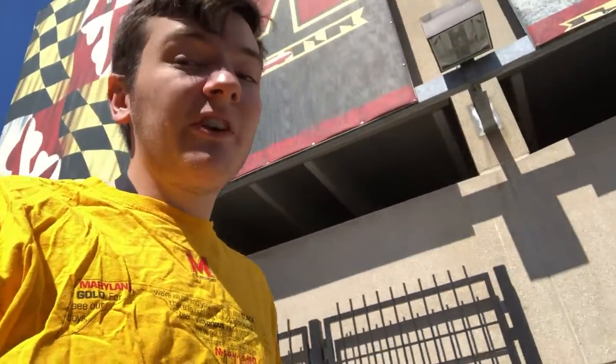Are you a student, faculty member, or visitor to the University of Maryland who is slightly overwhelmed by the vastness of this vibrant campus? Then this is the video for you! I'm about to go over all the amazing details of Shuttle UM, our awesome transportation service.